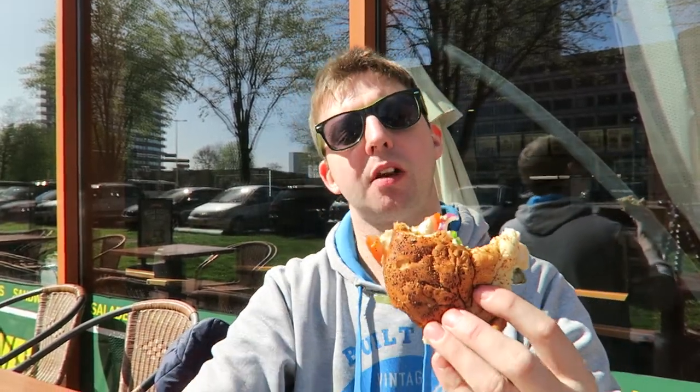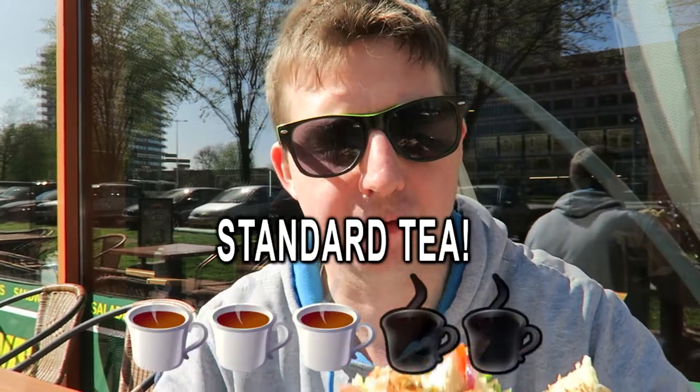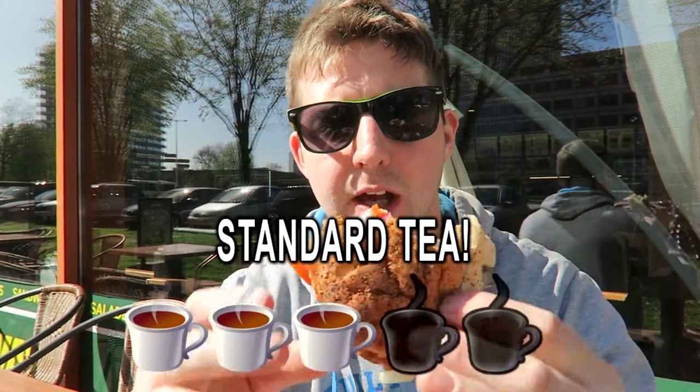I give this sandwich a three — three out of five. Nothing special. Not too bad.